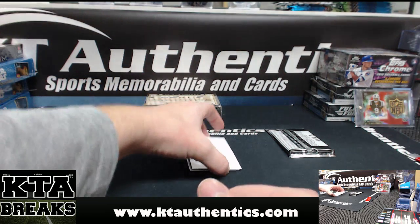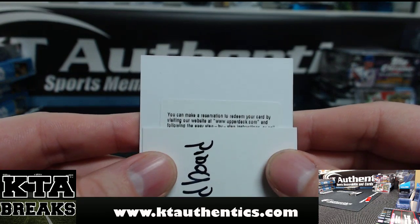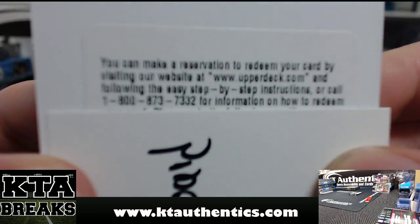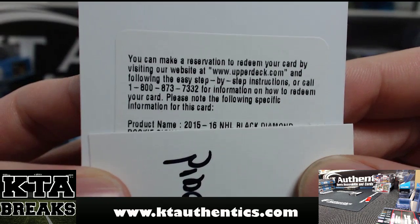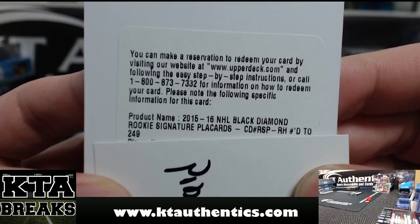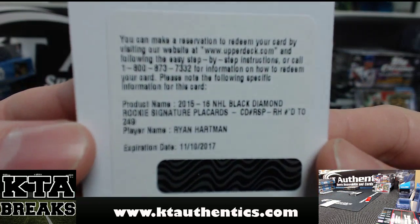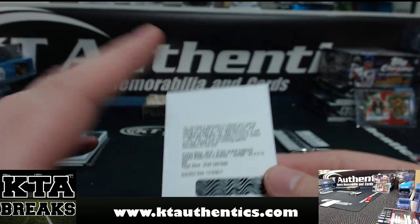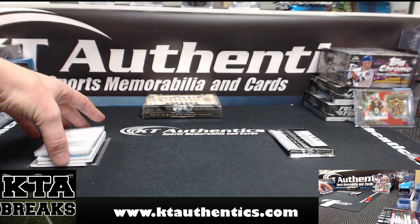We have a redemption — we do not have a rookie out of 399. Let's see what the redemption is. We have an NHL Black Diamond rookie signatures placard: Ryan Hartman out of 249. Did not know he was a redemption. So that's four cards in that pack.